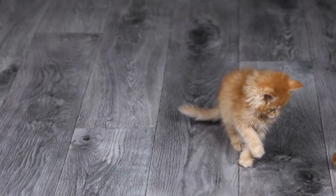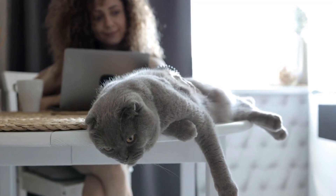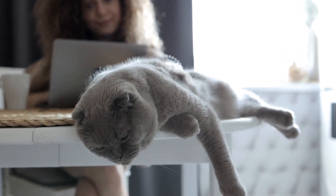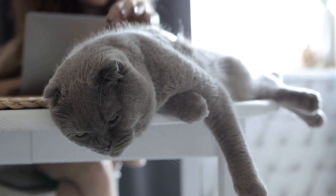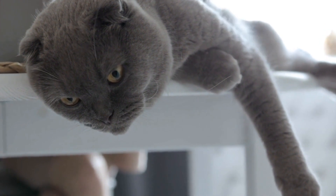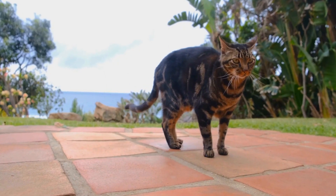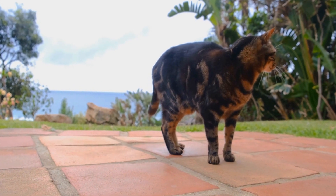In addition to these symptoms, there are several other signs that cat owners should be aware of. These include excessive thirst, excessive grooming or loss of fur, unexplained weight loss or gain, pale gums, swollen or red eyes, and foul-smelling breath. These symptoms could indicate various health issues ranging from dental problems to kidney disease.